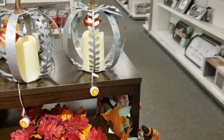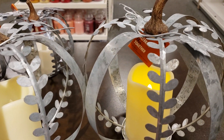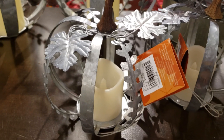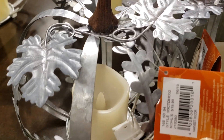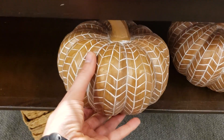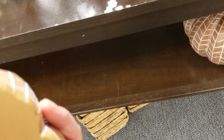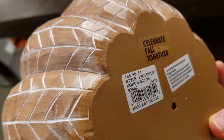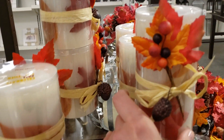These ones up here that have the candles in the middle of them I thought were pretty — the big ones and then the smaller ones too. The wood ones were neat as well. And more decorative candles.